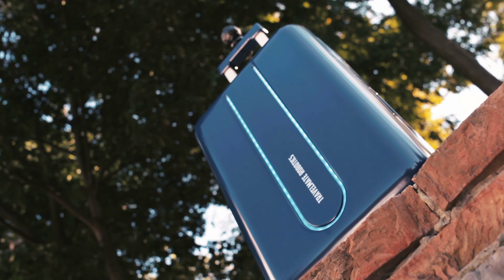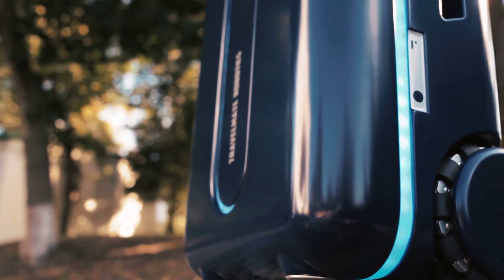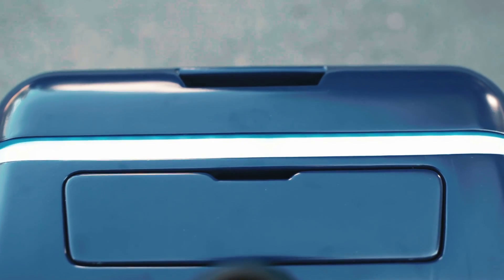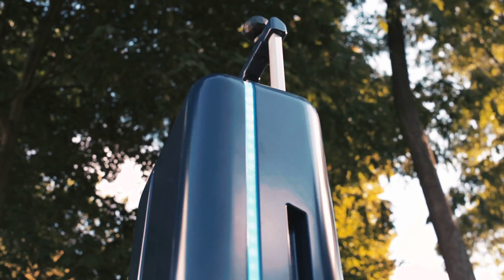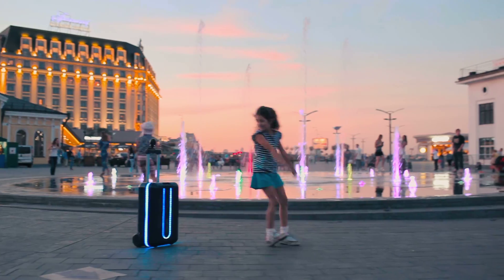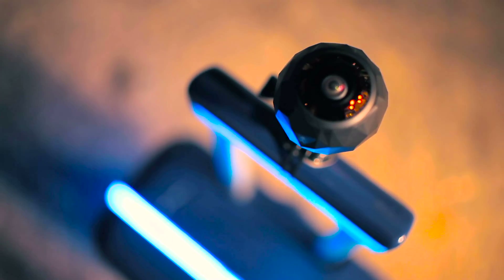Travelmate is not just a suitcase — it's a robot companion that's open platform with potential for limitless features. There is an included mount in all Travelmate suitcases, which allows you to attach cameras or virtual reality ready cameras to the suitcase. Because of this, you can use the Travelmate as your camera operator. This is perfect for video blogging or for recording yourself and your surroundings.